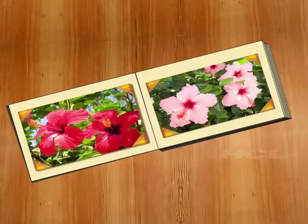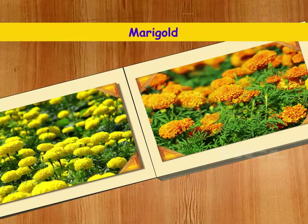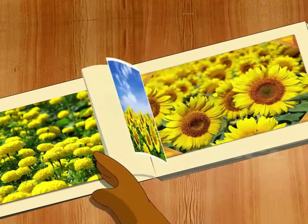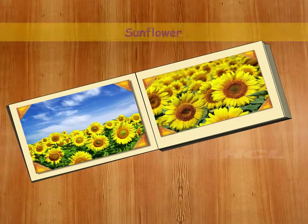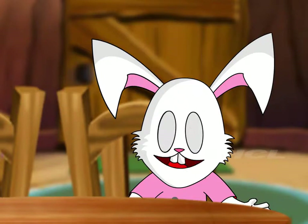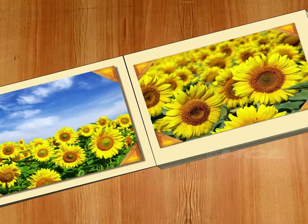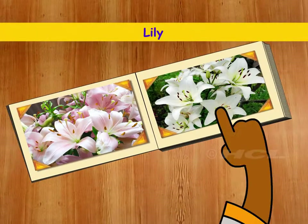That's right! And these bright yellow and orange flowers are called marigold. These bright yellow flowers are called sunflowers. That's a perfect name — the sunflowers are as bright as the sun. And this is my favourite flower: white lilies.